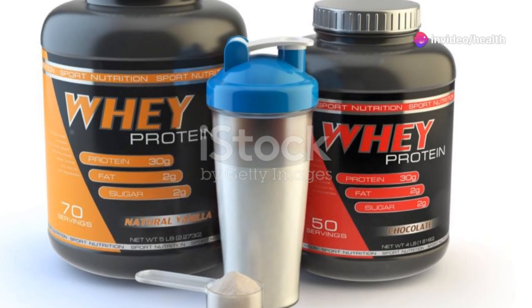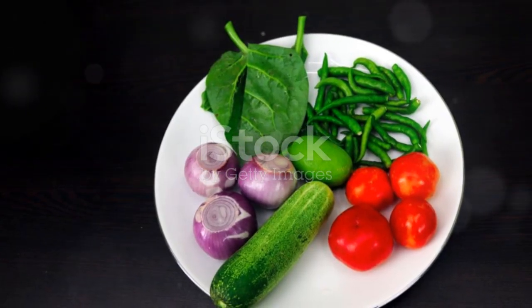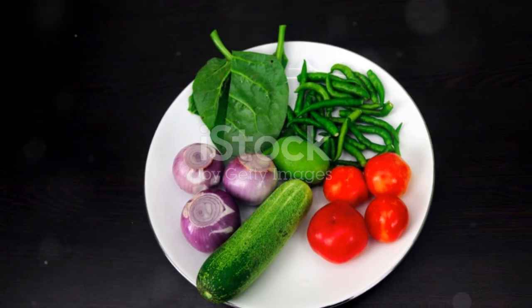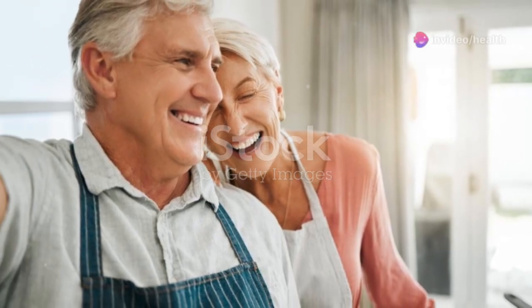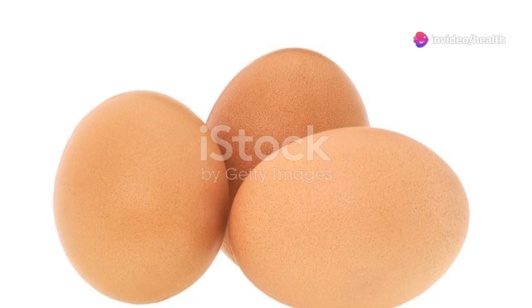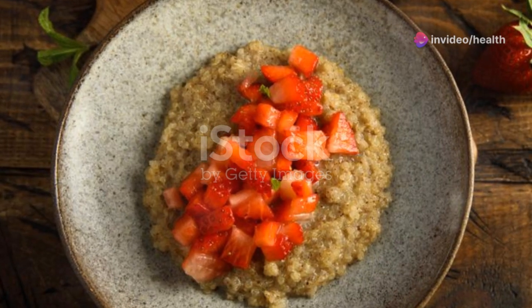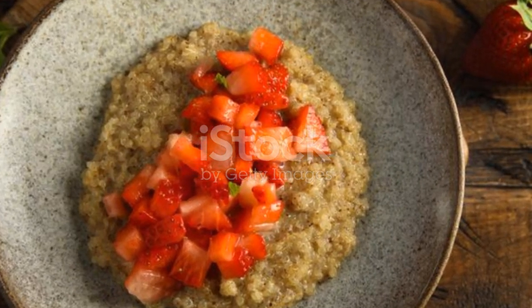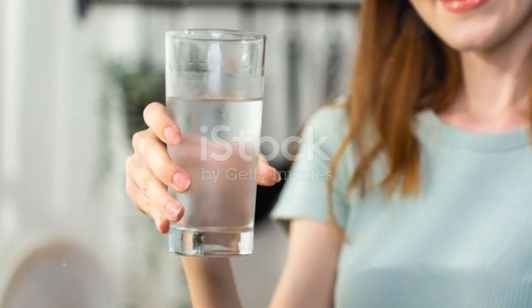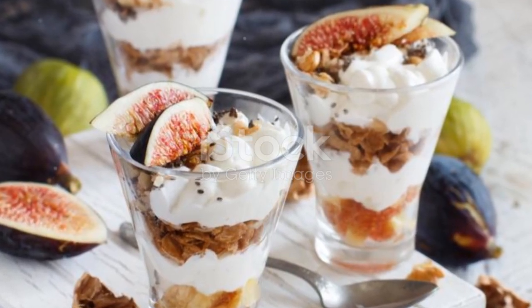So there you have it — five quick, easy, and nutritious breakfast hacks for your busiest mornings. These recipes are not only time-saving but also packed with nutrients to keep you energized and satisfied. If you try any of these, let me know in the comments below — I'd love to hear your feedback and any variations you come up with. Don't forget to like, share, and subscribe for more tips on how to live your healthiest, happiest life. Your support means the world to me and helps me create more content for you. Until next time, stay vibrant and fueled for your day. Bye!